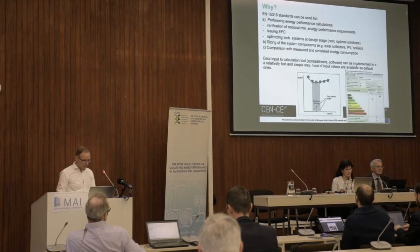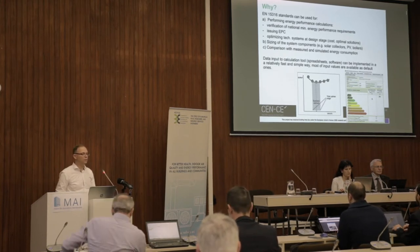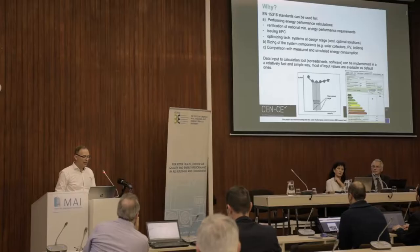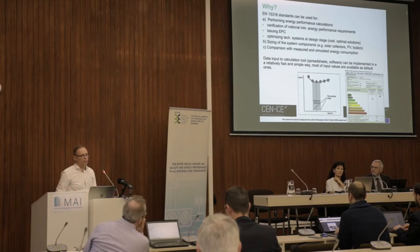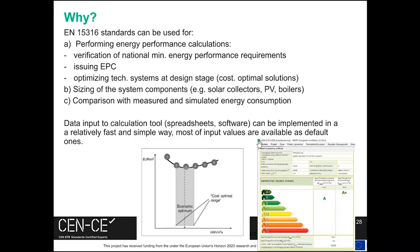I'll go quickly through the other uses of EPB standards, already outlined in previous presentations. Besides issuing energy performance certificates, they can also be used in the design stage for verification of minimum requirements. They can also be used for sizing of system components — for example, the power of the boiler or size of solar collectors — and for comparison with measured and simulated energy consumption.